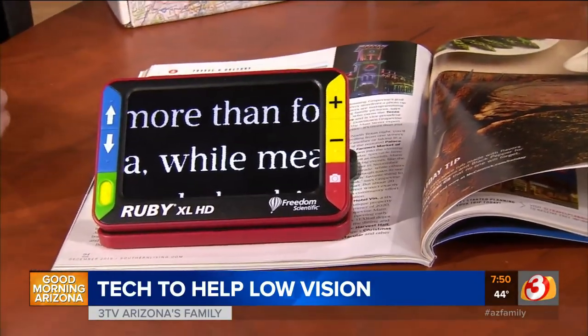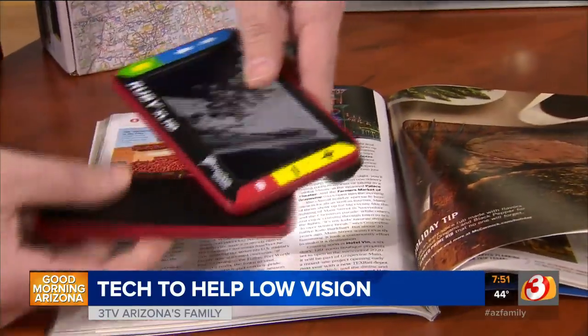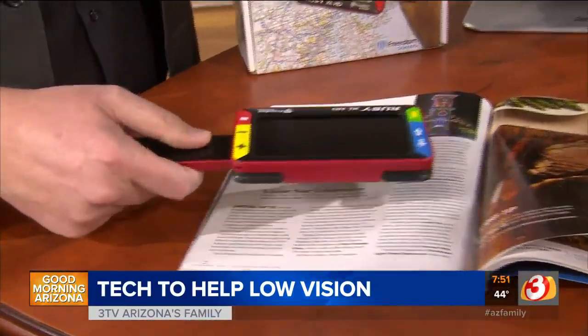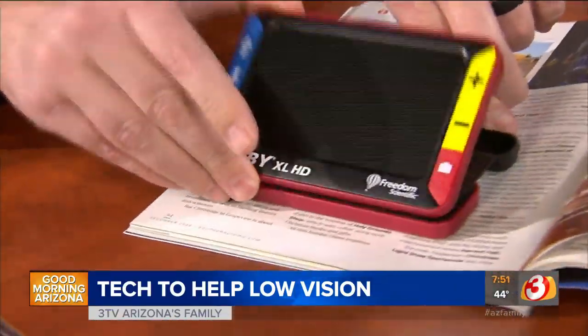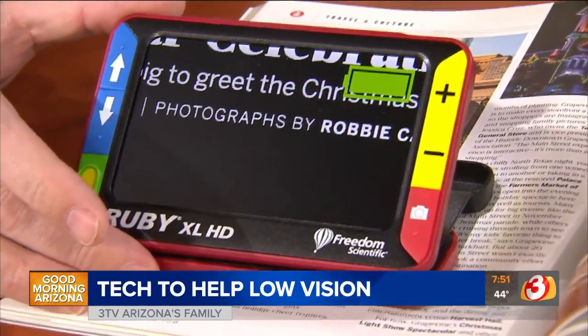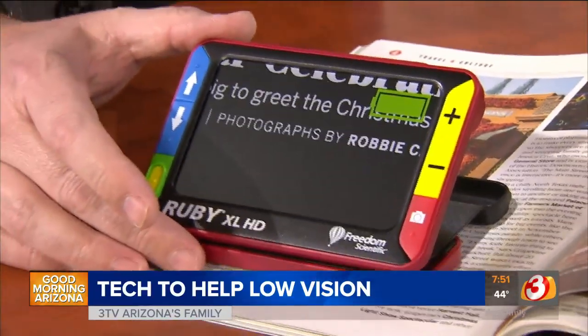We also have color contrast that can reduce glare, so depending on the eye condition. This is particularly useful — it has a little handle so it's something you can take to a supermarket, get prices on the shelves, things like that. This is called the Ruby XL HD from Freedom Scientific, and these types of magnifiers typically range from about $500 up to about $1,000. This particular one is around $800–$900.